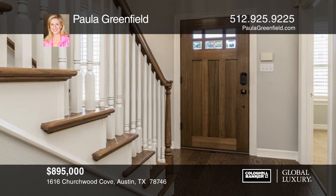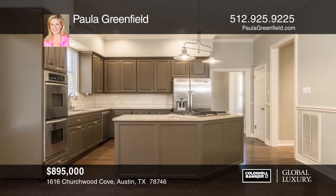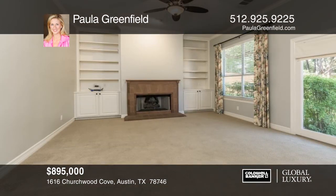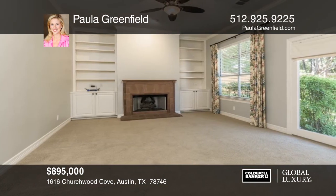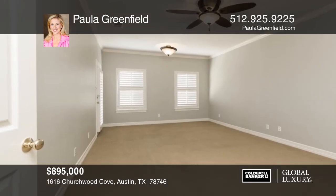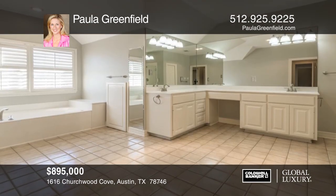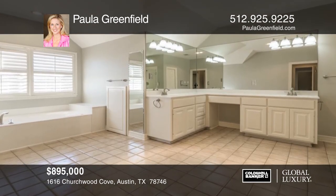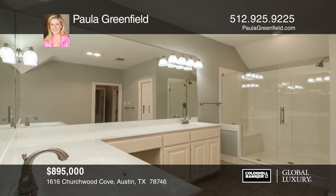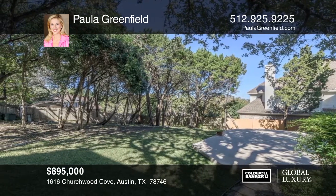This stately home with a circular driveway is located on a quiet cul-de-sac in close-in Westlake, with a bedroom and full bath downstairs. The kitchen opens to the family room for entertaining. Hardwood floors are downstairs and four large bedrooms are upstairs. The master suite has a private balcony with views and an ensuite bath with a jacuzzi tub and separate frameless glass shower. A large patio leads to a shady, relaxing wooded backyard with gorgeous live oak trees. Contact Paula Greenfield today for a personal tour.